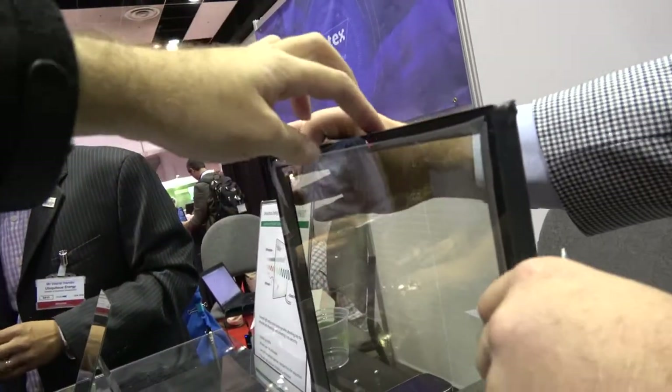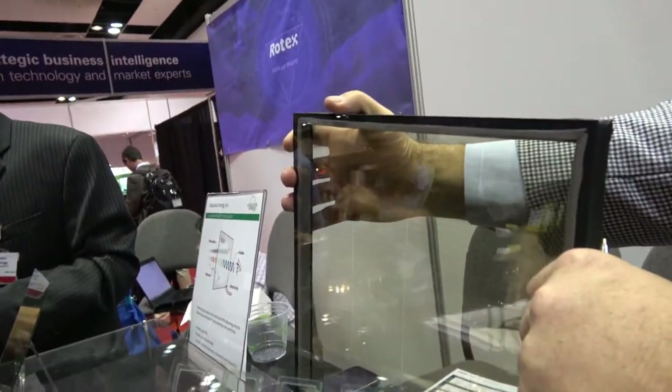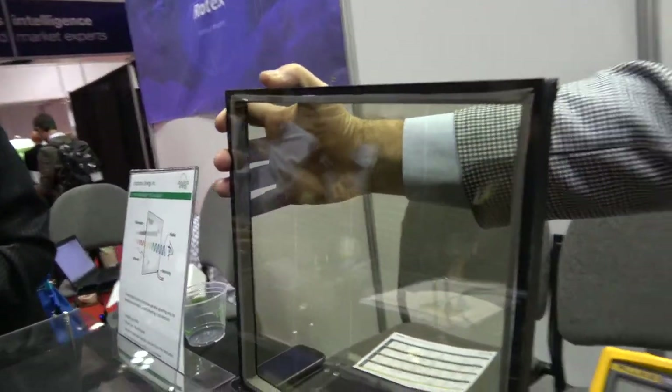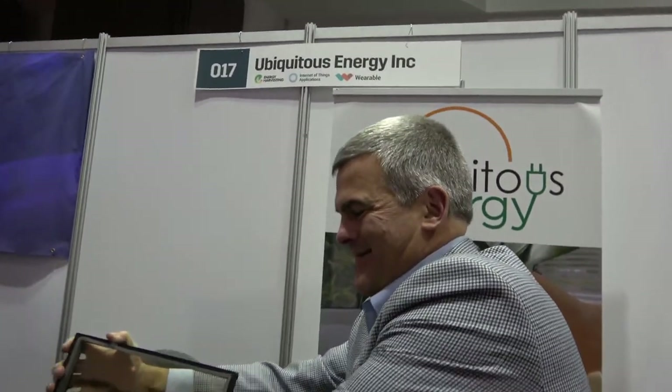So how much power would come from a little window like that? On a sunny day, this would generate 5 watts. So you could have a whole skyscraper with your technology and there would be enough power for everything? That's correct — we'd coat the entire building.